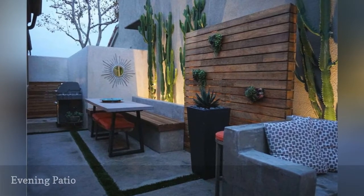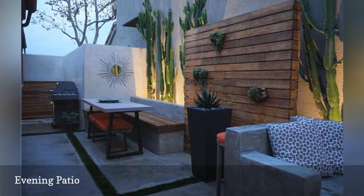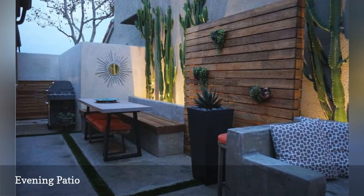Orange County, California landscape designer Mike Pyle turns the focus on columnar, sculptural cactus that are especially striking in the evening hours with accent lighting.